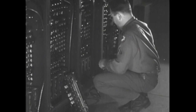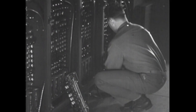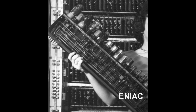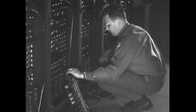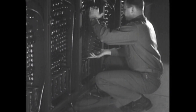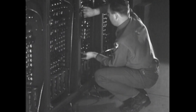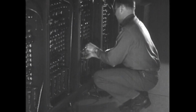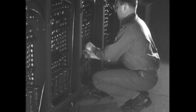Here we see a technician replacing E.N.I.C. short boards, each holding about 10 tubes. This photo, not part of the film, shows a longer board which held 28 tubes. To reduce vacuum tube burnout, Engineer J.P. Eckert instructed that tubes were to be tested before being installed. Tube voltages were also monitored and controlled.